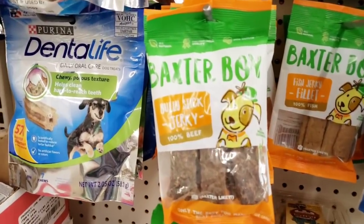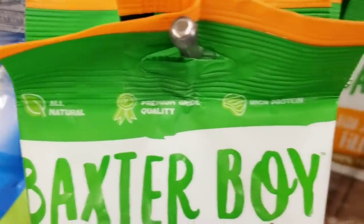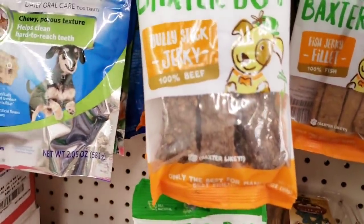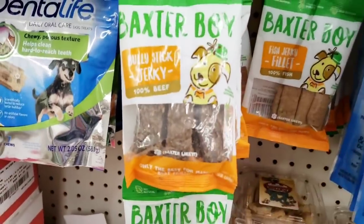Here's some treats — Baxter Boy, all natural, high protein, 100% beef. Yeah, they're really hard. My dog would choke on it.